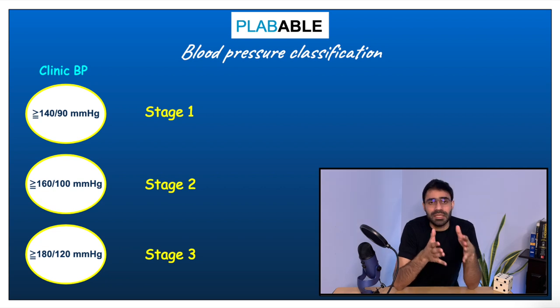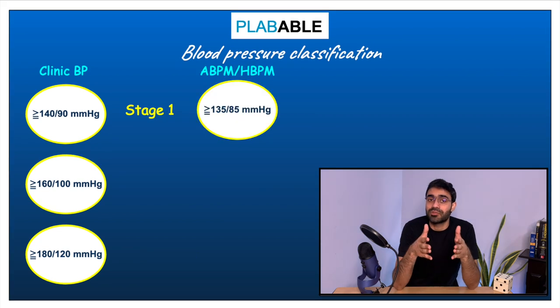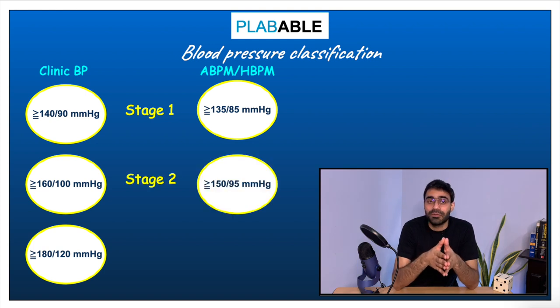Ambulatory blood pressure monitoring or home blood pressure monitoring is more important and accurate in making the diagnosis of hypertension. Stage 1 according to ABPM or HBPM is anything 135 over 85 or more. Once the ambulatory blood pressure monitor reading touches 150 over 95, that is stage 2 hypertension.